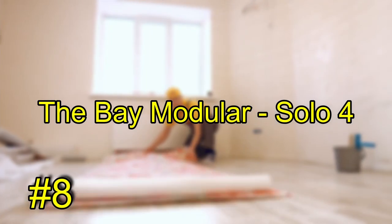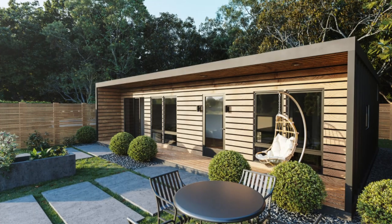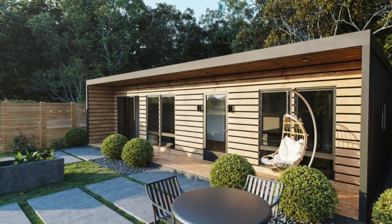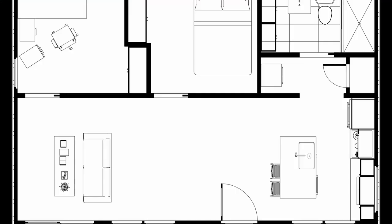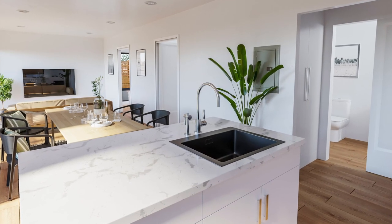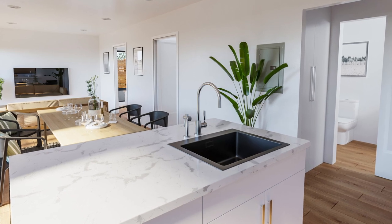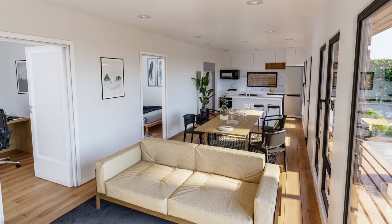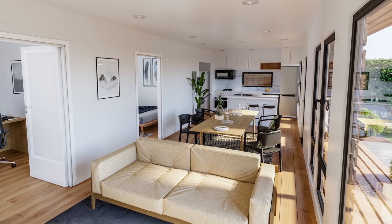Number 8: The Bay Modular Solo 4. Their biggest ADU model offers adequate living space for a small family, with two bedrooms, one bathroom, separate laundry, and a spacious open floor plan for the kitchen, dining, and living area. Long-term tenants can provide passive income, or you can create room for loved ones while increasing the value of your home. Start with standard options or upgrade to premium finishes for a more luxurious look.